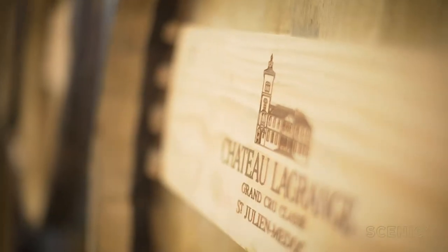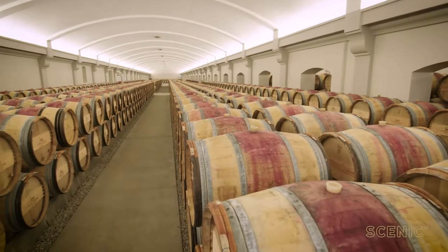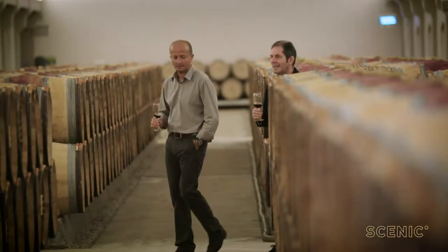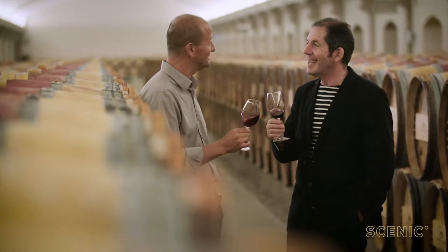This estate of Chateau-la-Lorange was created in the Middle Ages and we have some proof of its existence around 1632. We produce around 600,000 bottles a year. Our wines are blended of three grape varieties, especially at Lagrange.